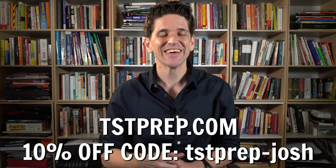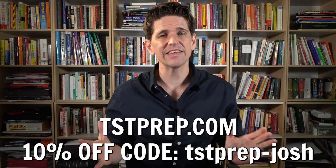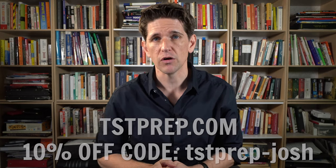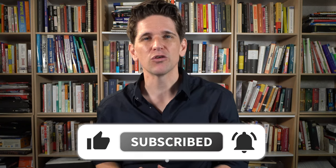Make sure you visit tstprep.com and use the coupon code for all courses, classes, teachers, and evaluations — anything you need to prepare for the test. You don't have to do it alone. Also, if you have time and it's not the night before your test, try a complete TOEFL practice test to get ready for the actual experience. Thank you for watching and I'll see you in the next one — take care.